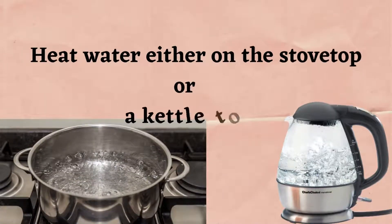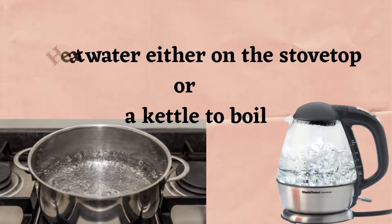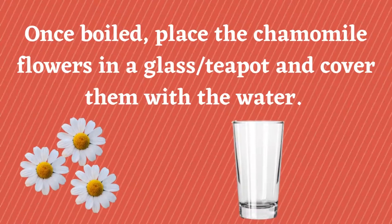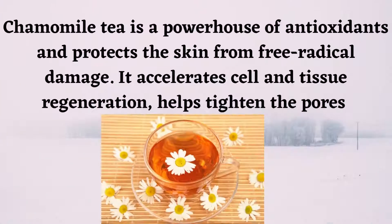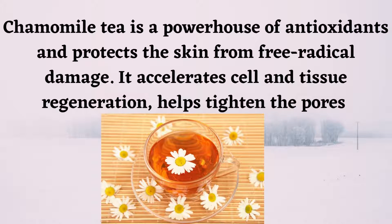How to make chamomile tea: Heat water either on the stovetop or in a kettle to boil. Once boiled, place the chamomile flowers in a glass or teapot and cover them with the water. Allow it to steep for four to five minutes, then strain the tea from the pot. Sweeten with honey and enjoy.